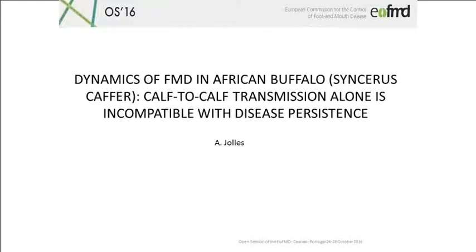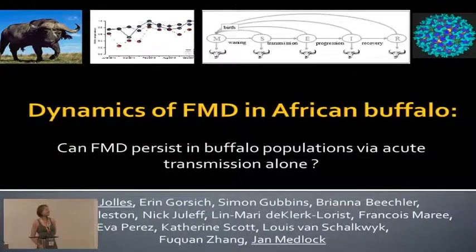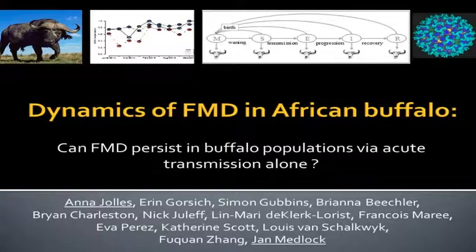Thank you all for still being here for yet another Buffalo talk. Buffalo and FMD are fascinating, so we all appreciate that. My talk will attempt to pull together some of the data that we've generated with our cohort in experimental studies, and then use models to apply that and see what this all means for disease dynamics. However, our model is currently about acute transmission during acute infection only, so there's nothing in there yet about carriers and what transmission from carriers might add to these dynamics.